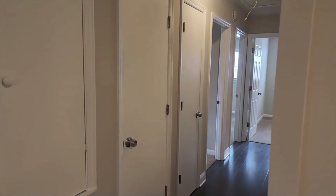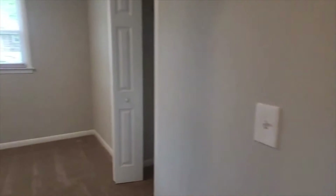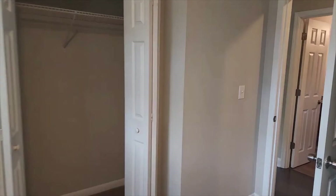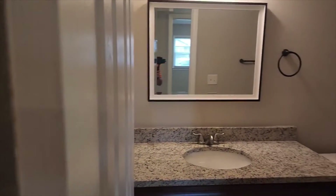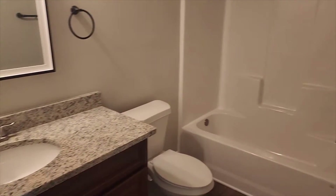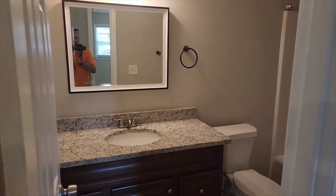Walking through here, you have two storage closets that lead right to the first bedroom. It's a very decent sized room that could easily fit a queen or king size bed. All the closets have accordion-style doors with a walk-in style and a storage shelf at the top. Across the hall is the first full bath. The cabinets and countertops flow from the kitchen, and you do have a tub-shower combo. It's a single vanity, but still a very large bathroom.